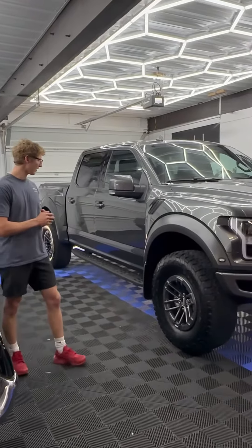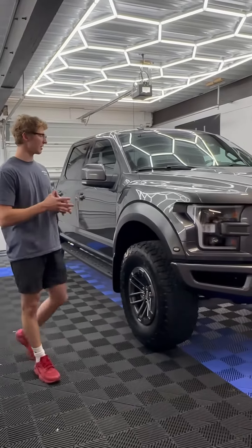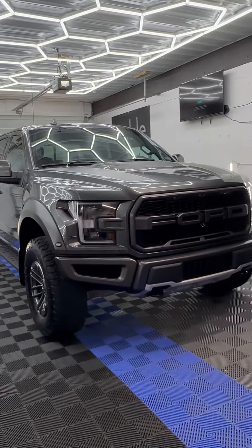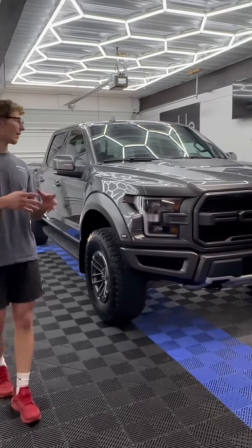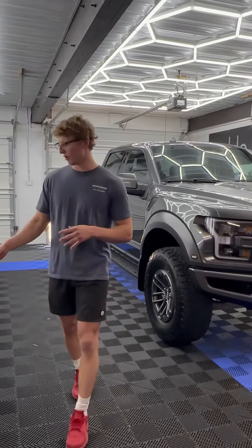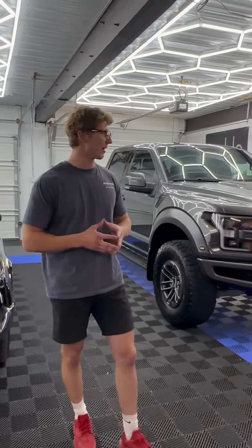Right over here to the left, we've got this Ford Raptor in. This one did receive a ceramic coating maintenance detail just to make sure that the coating is performing the way that it should. That's all we got in the shop this week. A couple other little things here and there coming in, but for the most part, these two projects are going to be taking up the next few days.